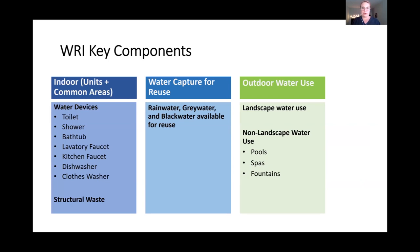The key components addressed by the Water Rating Index are: indoor water use — all water-using devices within the home plus structural waste (water wasted while waiting for hot water to arrive at the fixture); outdoor water use — both landscape water use and non-landscape use like pools, spas, and fountains; and water capture and reuse. If the home has rainwater, greywater, or blackwater capture systems, those are assessed and applied as a credit to lower the overall WRI score.